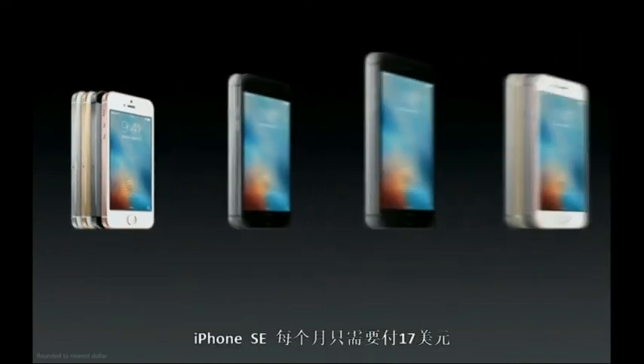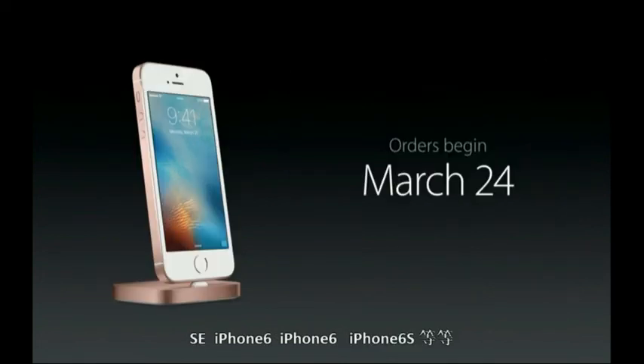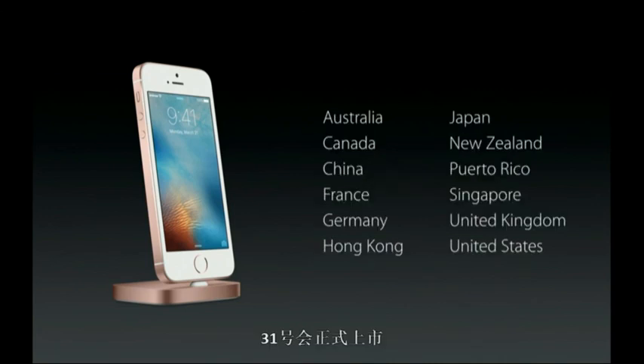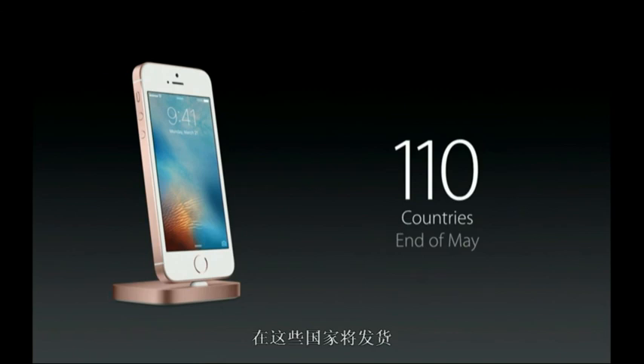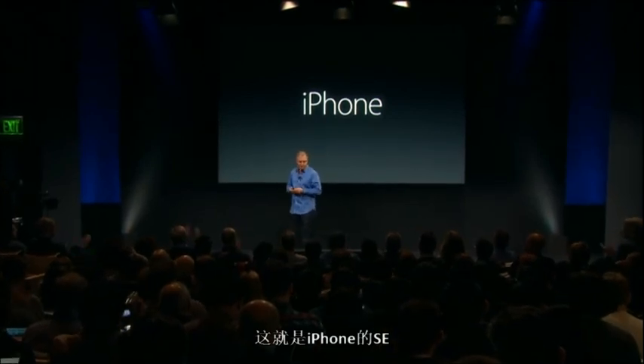The iPhone SE joins our incredible lineup of iPhones with the iPhone 6, 6 Plus, 6S, and 6S Plus — it's the strongest iPhone lineup we've ever had. We'll begin taking orders for the iPhone SE this Thursday, March 24th, and it'll be available next week, March 31st. We'll be shipping first in these countries, but many more will quickly follow — we'll be in more than 100 countries by the end of May. That's the iPhone SE. Thank you.